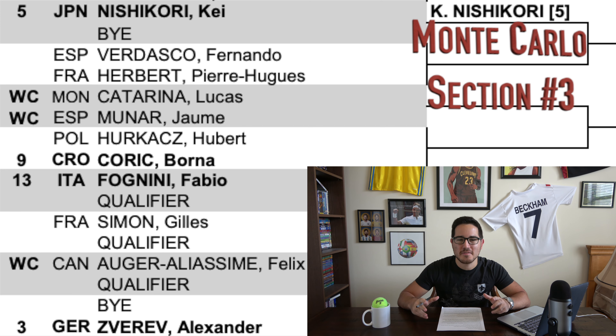Quarter number three — no real heavy favorite in this section. You have the finalist from last year at Monte Carlo, the 5 seed Kei Nishikori. We're also seeing number three Alexander Zverev, who got upset very early this week in Marrakesh and is not in the best form right now. There's also a trio of savvy veterans to keep an eye on: Gilles Simon, Fernando Verdasco, and Fabio Fognini — all expert clay courters. They've got a combined 17 of their 29 career titles on clay.